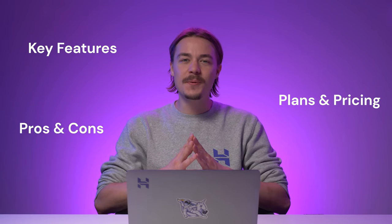Hi, I'm Kostutis and in this video I'm going to review the All-in-One SEO WordPress plugin. I'll review its key features, plans and pricing, and pros and cons. After that, I'll show you how to set it up and use it. Let's get started.